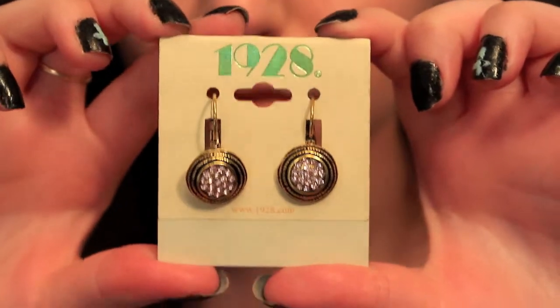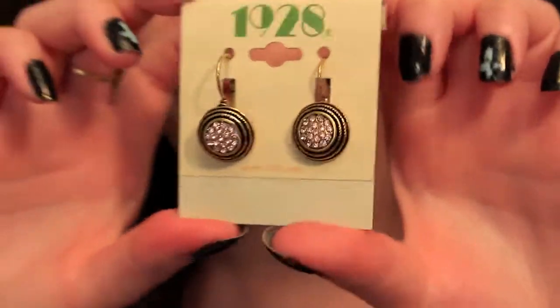The next thing I got is a pair of earrings by 1928. They're golden and have purple stones in the middle. These retail for $18. I think they're really pretty and cute for summer and honestly anytime, because colors shouldn't just be for a season — they can be for whenever you want.